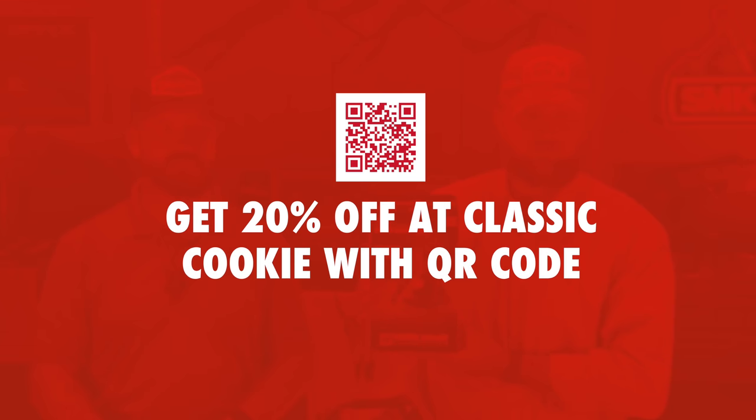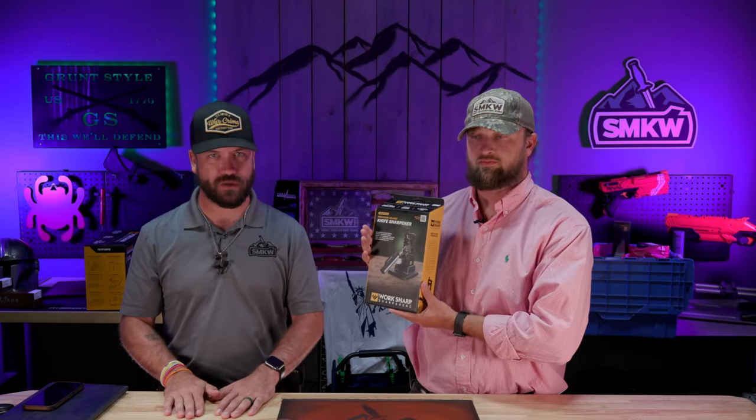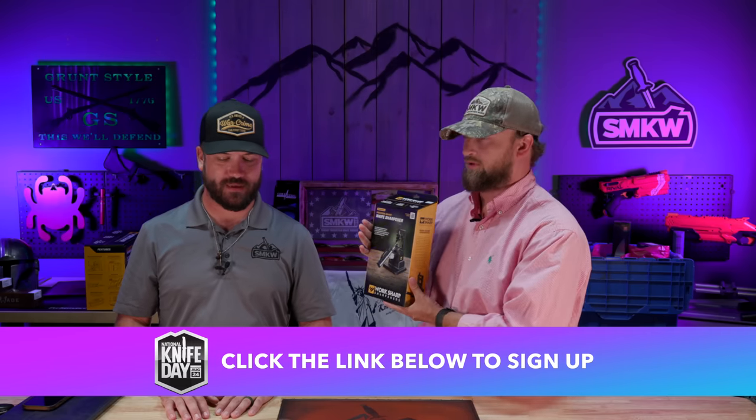Classic Cookies are going to be featured down below — they're putting in their QR code online and you get 20% off. Also, the first 3,000 orders online for National Knife Day today will be getting a Classic Cookie in your order.